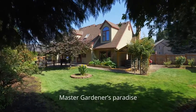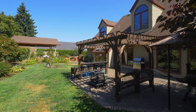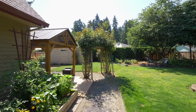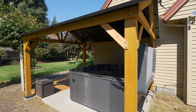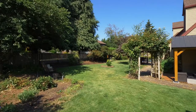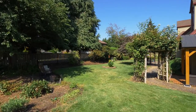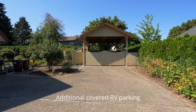It's a master gardener's paradise in this private, fenced backyard, complete with a patio ready for entertaining and a covered hot tub area for year-round relaxation. There's room for all of your toys with the oversized garage and covered RV or boat parking.